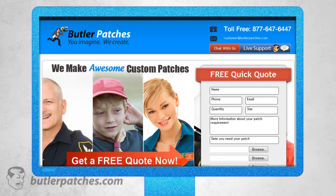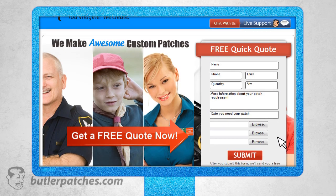Let's talk about how to begin making your patch by submitting a quote on our website. Let us know your name, email address, phone number, size, and quantity of your patch. Let us know the special options you are interested in and the date you need your patch.